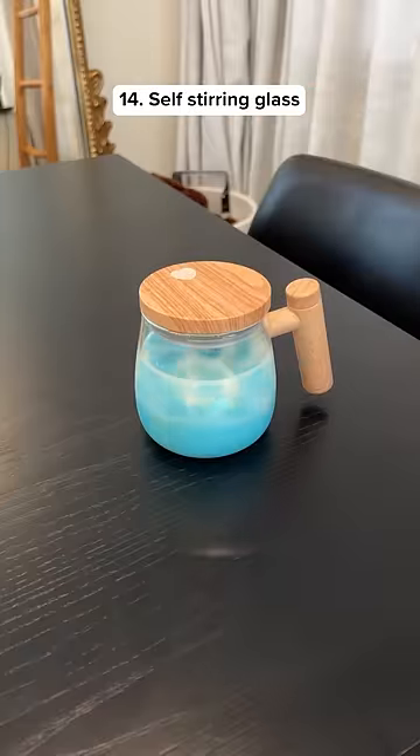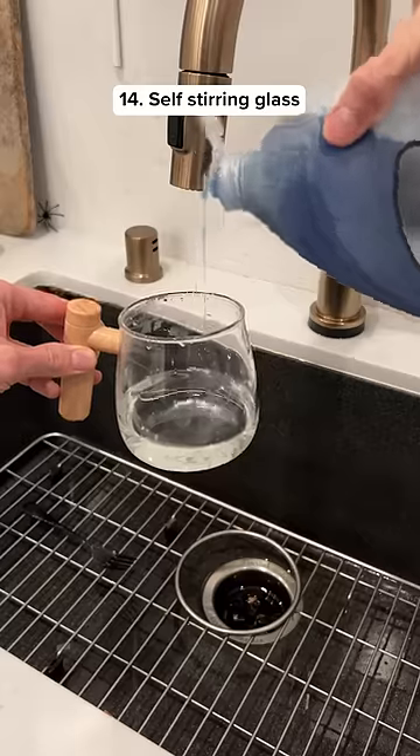This is a self-stirring glass that can mix your drinks automatically, and if you put dish soap in it, it basically cleans itself.